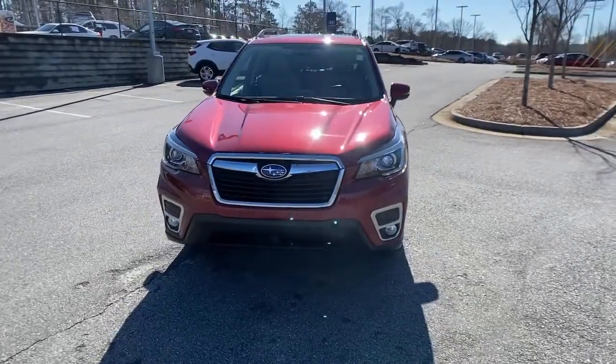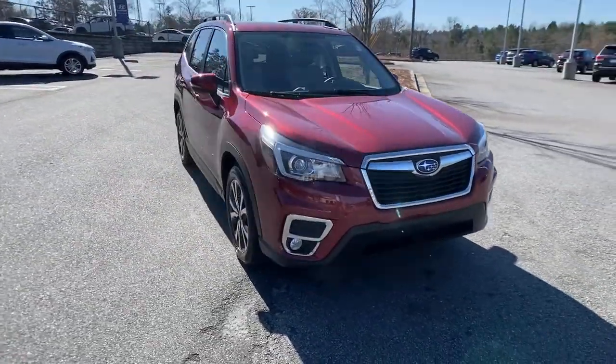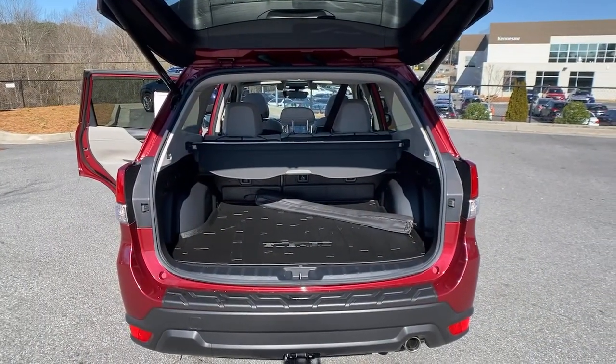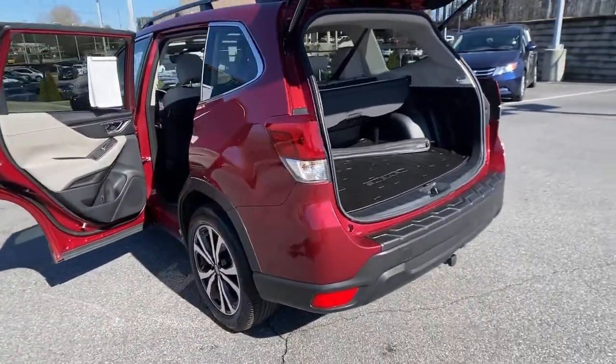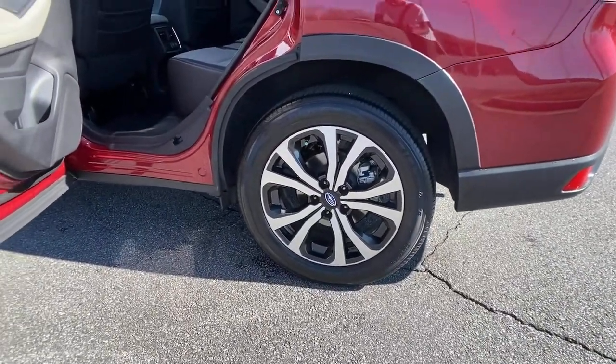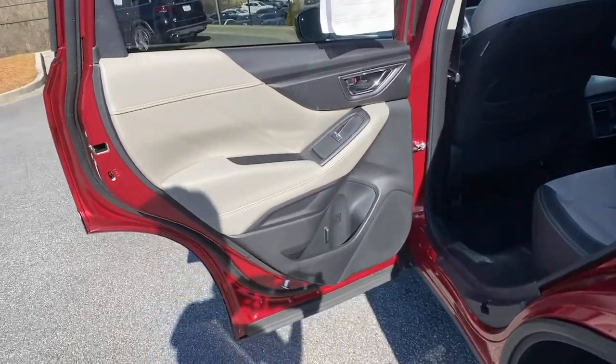These are just some of the great options this vehicle comes with: panoramic roof, keyless entry, sun moonroof, power liftgate, fog lamps, electronic stability control, blind spot monitor, trip computer, automatic headlights, power windows.